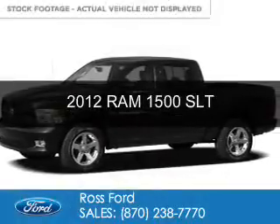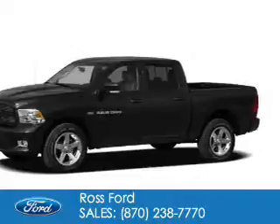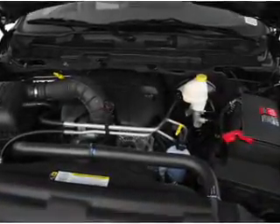This is a used 2012 Ram 1500. It's powered by 4-wheel drive, an 8-cylinder engine, and a 6-speed automatic transmission.